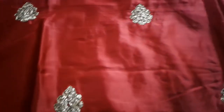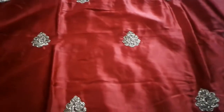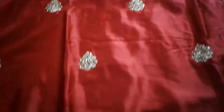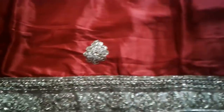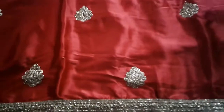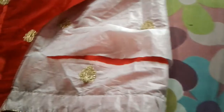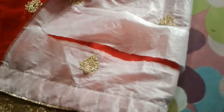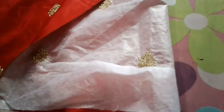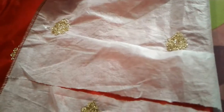I will show you the reason in the video. This is the view of the tilla — it is very beautiful. It has different designs, a border panel, and different patterns throughout.